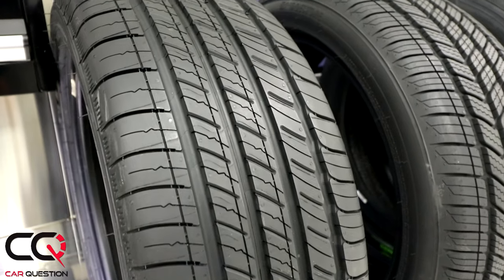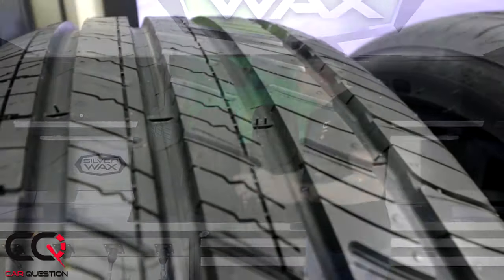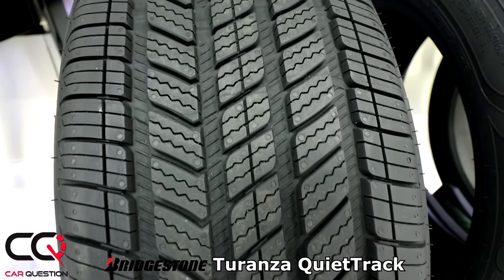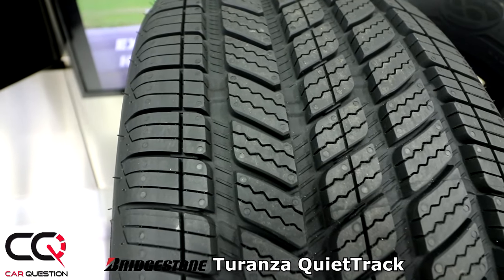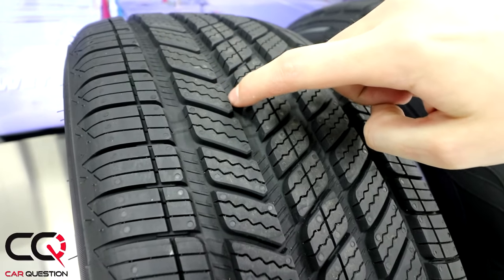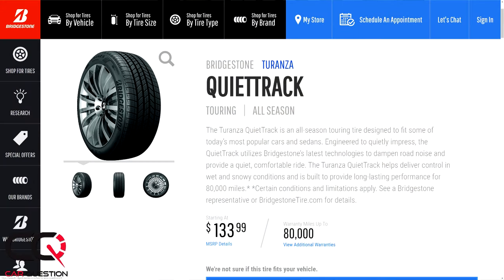The next tire is the Bridgestone Turenza, and it's got the new quiet track technology. If you look right there in the center of those grooves, you'll see some little lines — these absorb the vibration and road noise, so inside the cabin it's gonna be really quiet. You're gonna see a lot of 3D sipings, all connected together. This is gonna be a little bit more touring compared to the Michelin I just presented.